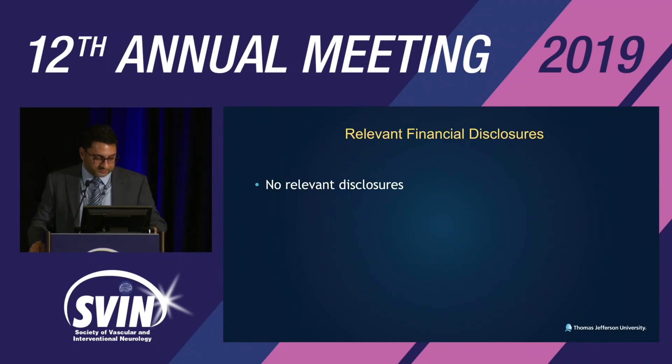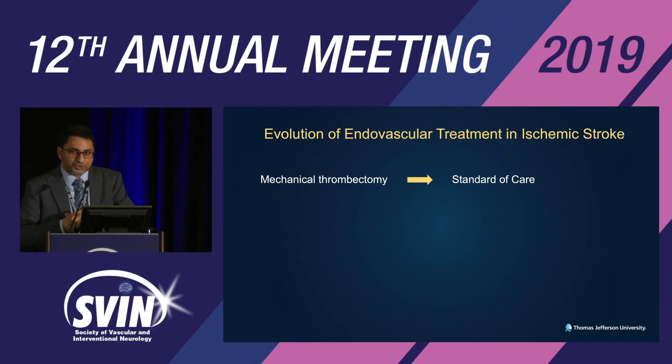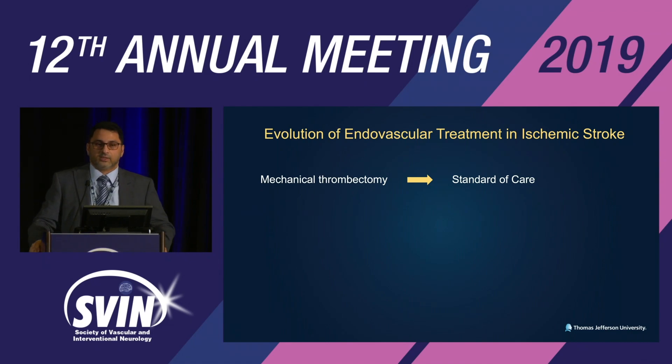I have no relevant disclosures. So, evolution of endovascular treatment in ischemic stroke. Thanks to the neurointerventional leaders' pioneering work, some high-quality clinical trials and innovations from the industry, we can say mechanical thrombectomy is a standard of care. It's very exciting. But where do we go from here?